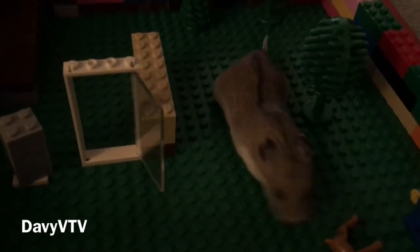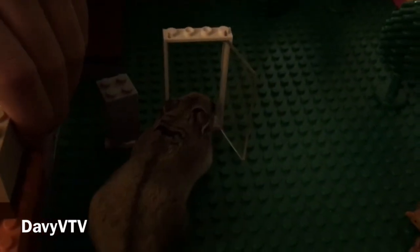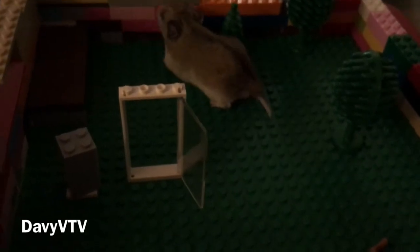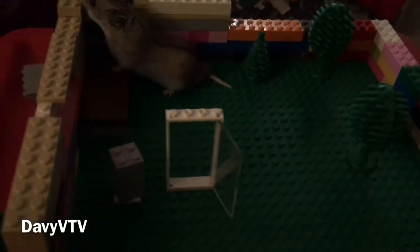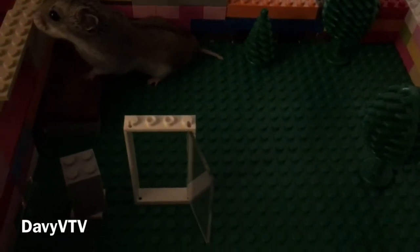Just checking things out. This hamster is just teasing us. Can we walk through the door? Come on. Walk through the door. Just don't move the door anymore.